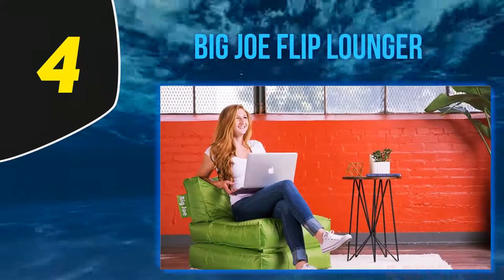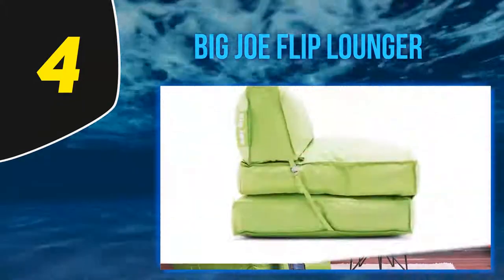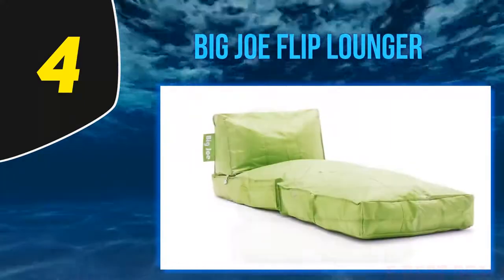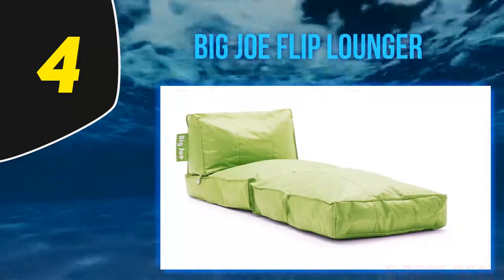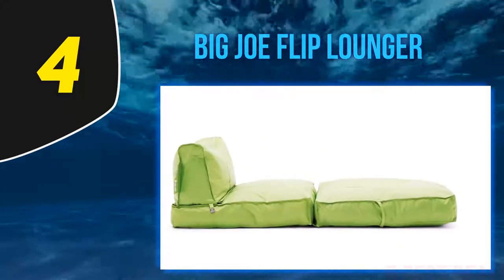The Big Joe Flip Lounger Spicy Lime features the smartest fabric construction. The fabric used is sturdy, water resistant, and stain resistant. This flip chair bed is one of the leading flip chairs in the market for quality. Unlike ordinary picks, the chair is refillable to meet the user's needs.